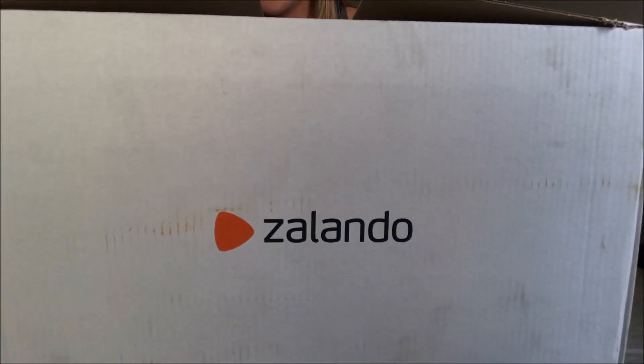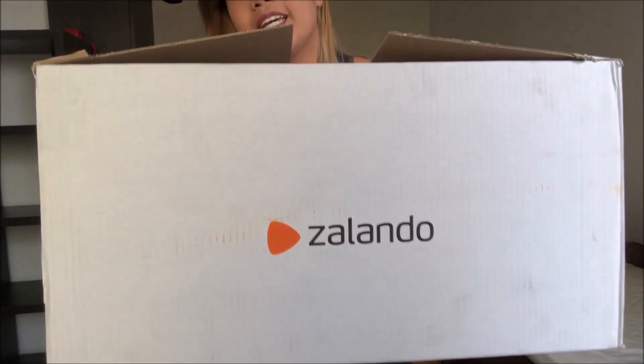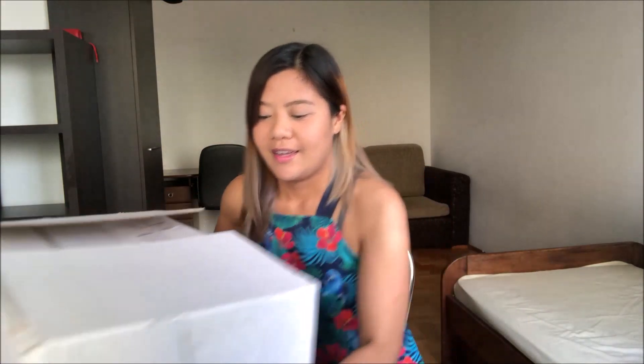Here is the box. I have a huge box here from Salado. I ordered shoes from Salado.